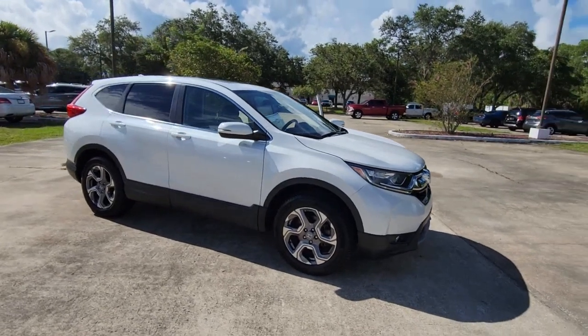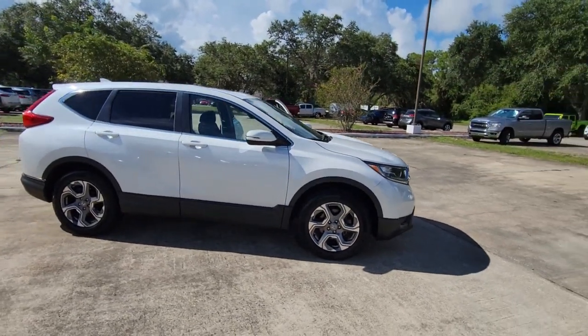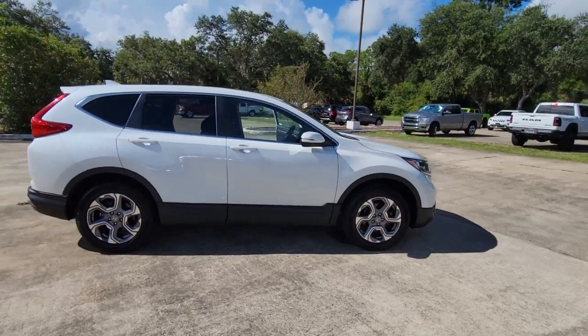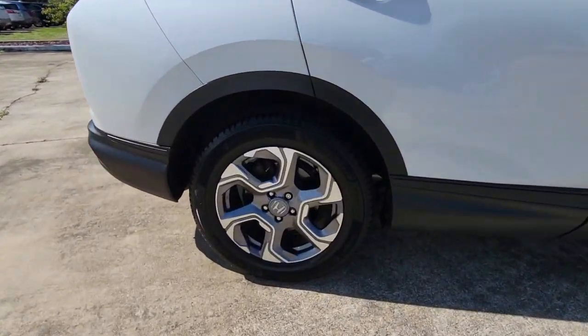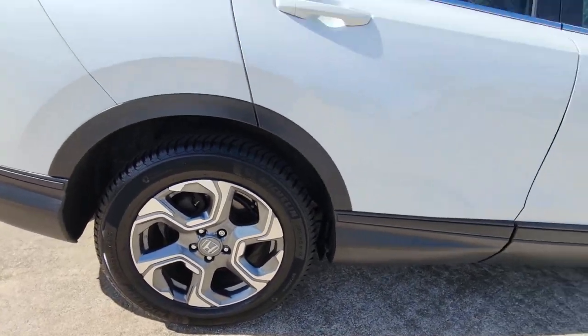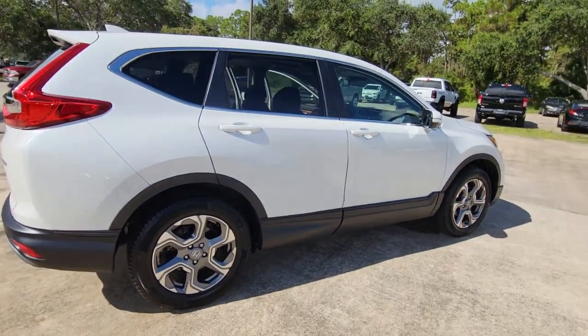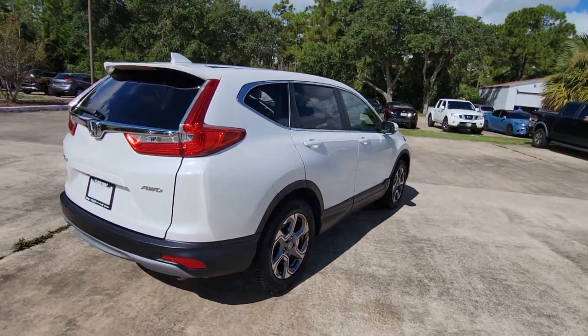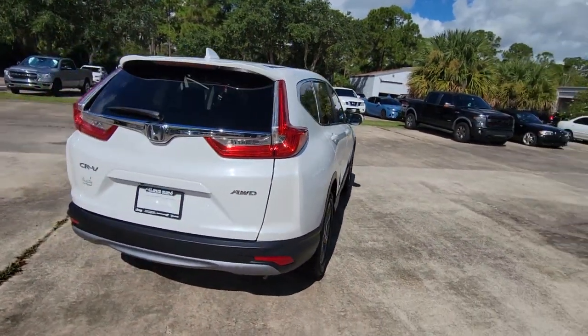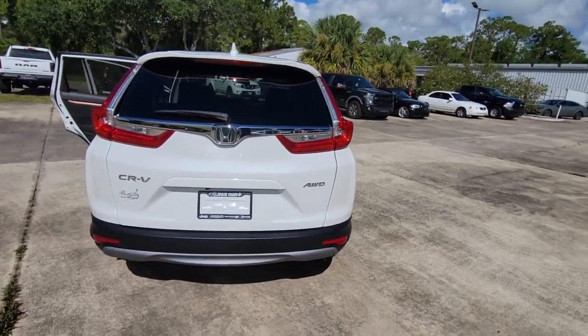Hop into the 2019 Honda CR-V. This vehicle is an outstanding buy with fewer than 45,000 miles on the odometer. Take a closer look at this stylish and up-for-anything CR-V. Its innovative design, premium feel, all-weather capability, and advanced safety and connectivity technology sets the standard for small SUVs and crossovers.